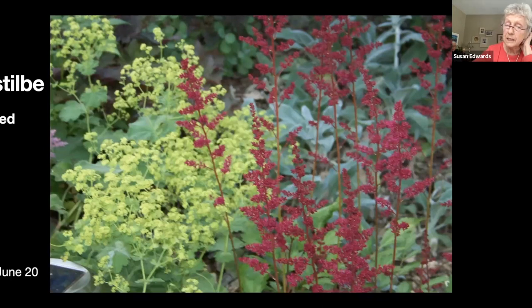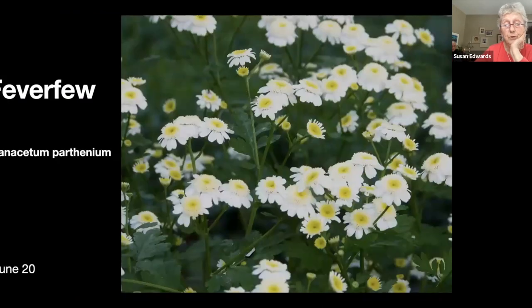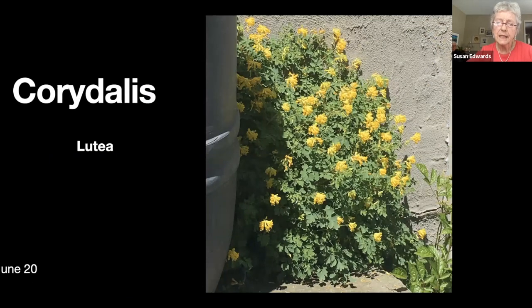Feverfew — it's also a plant that threatens to take over, so I tend to dig a lot of it up and transplant it where it can do less harm. This is corydalis — I have a lot of pink corydalis in the spring which grows from a little bulb. This one grows from seed and reseeds itself all over. This was another commonly seen British plant.